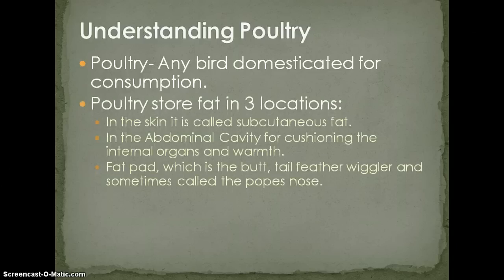Poultry store fat in one of three locations — we talked about this on days one and two during lecture. They store fat in the abdominal cavity, in the skin, and in the fat pad, or the tail feather wiggler, sometimes called the Pope's Nose.